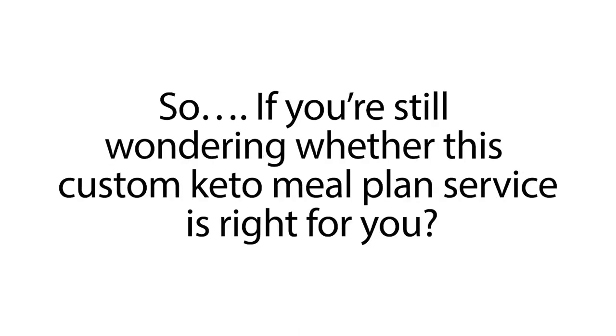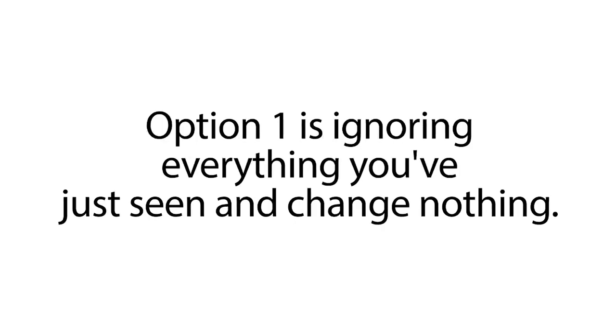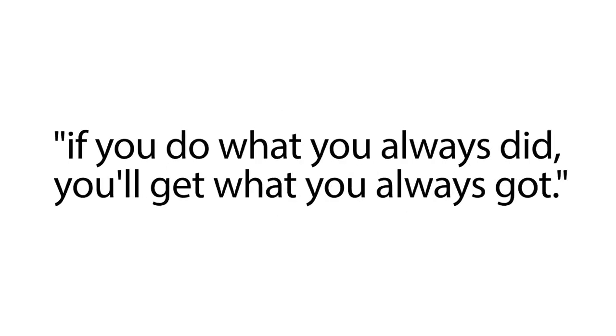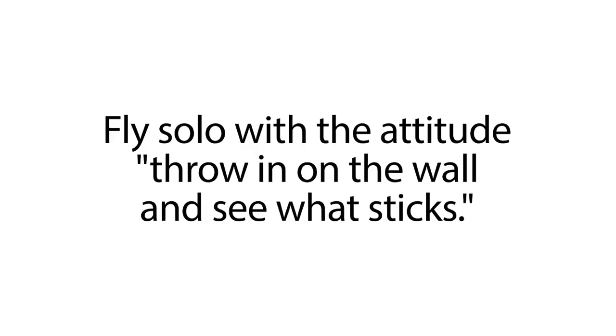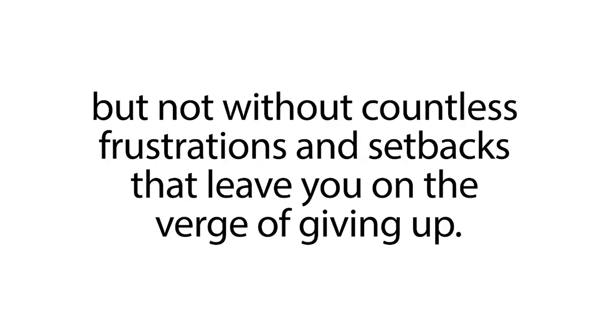So if you're still wondering whether this custom keto meal plan service is right for you, the way I see it, you have three options from here. Option one is ignoring everything you've just seen and change nothing. If you decide to take this path, remember the old saying: if you do what you always did, you'll get what you always got. Option two is trying to lose fat and improve your health through trial and error — fly solo with the attitude, throw it on the wall, and see what sticks. You may reach your goal at some point with this approach, but not without countless frustrations and setbacks that leave you on the verge of giving up.